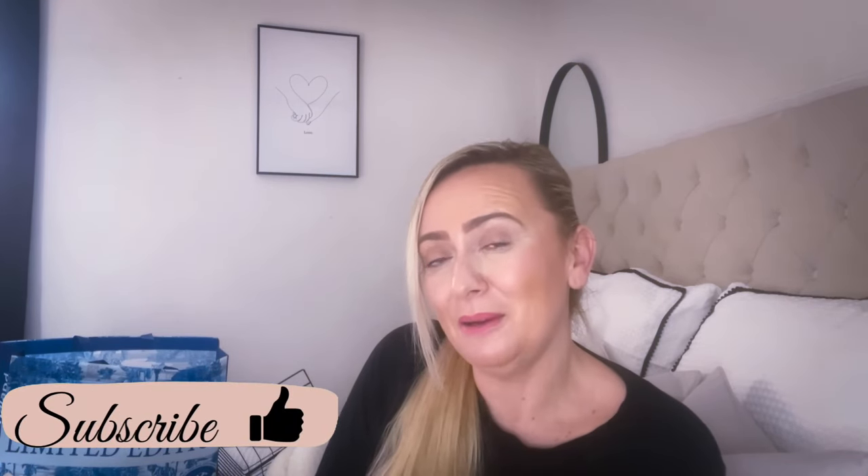That brings me to the end of my Poundland haul. I do hope you've enjoyed it — I've enjoyed bringing you this haul and looking around Poundland recently. If you have, please consider giving this video a thumbs up and leaving a comment below. Don't forget to subscribe — that helps me know what content you want. If you've got any video ideas, leave them below. Until next time, enjoy the rest of your day and I'll see you in my next one — bye!